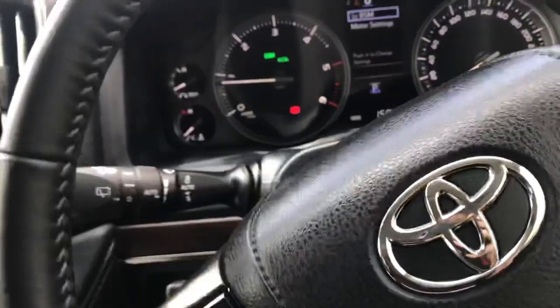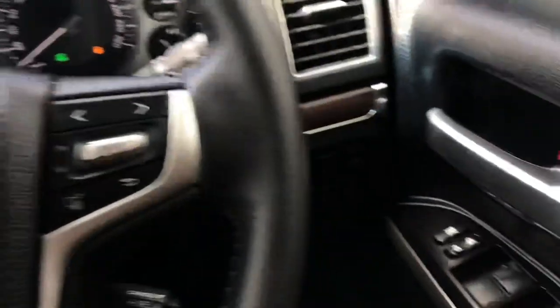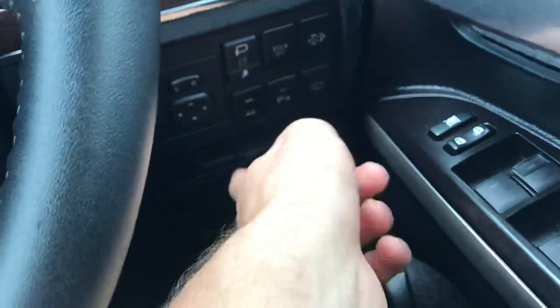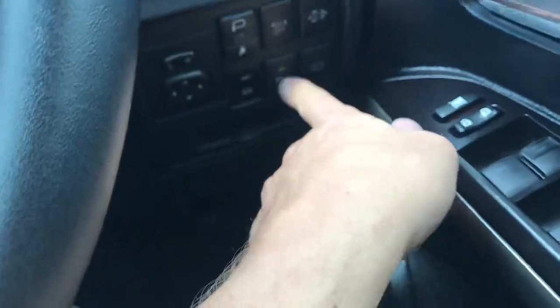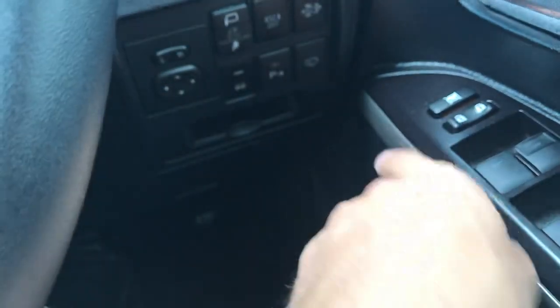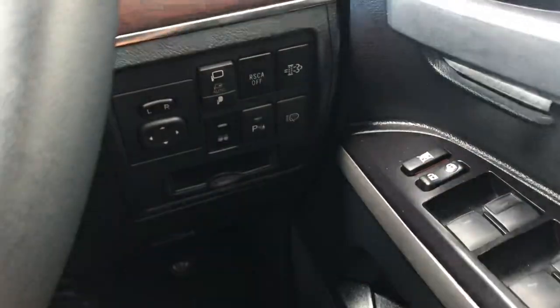Absolutely immaculate condition. I'm just going to straighten this up here. All auto windows. You've got your DPF burn-off here, spotlight button there — you can see it comes on. Parking sensors, headlight wipers, and your electric mirrors as well.